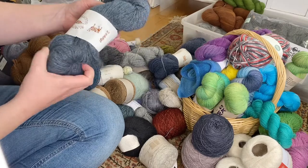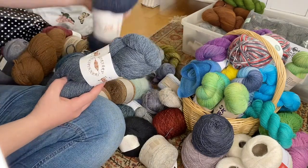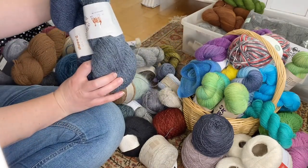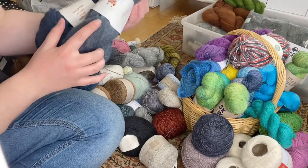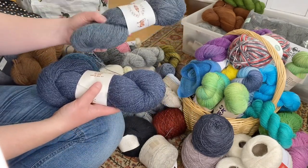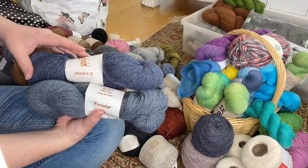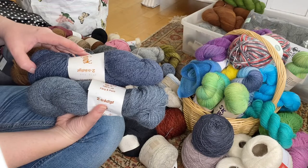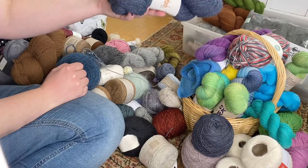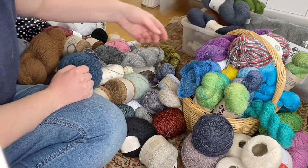Then we have some old Swedish Spinnery yarn — some Moja, two hanks in two different shades of blue. It's already been through the thrift store — it says 25 crowns, about two dollars. It's enough to make mittens, nice colors, and I know they would get worn, so let's keep them.